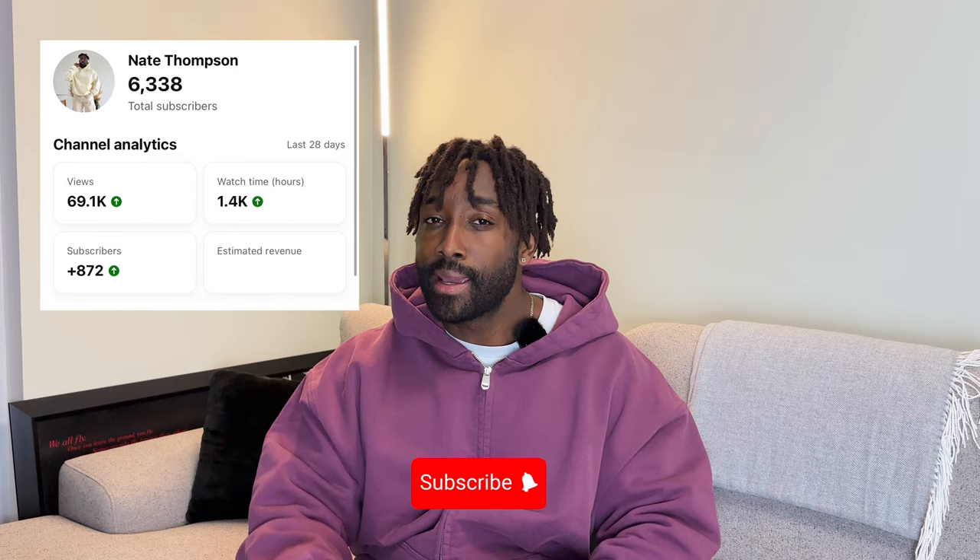If you guys are new around here, my name is Nate and I do men's fashion sneaker content and how-to-style videos. If you are into that, hit the subscribe button — we are on the grind at 10k and would love for you guys to be part of that journey. But enough talking, let's get into these fits.